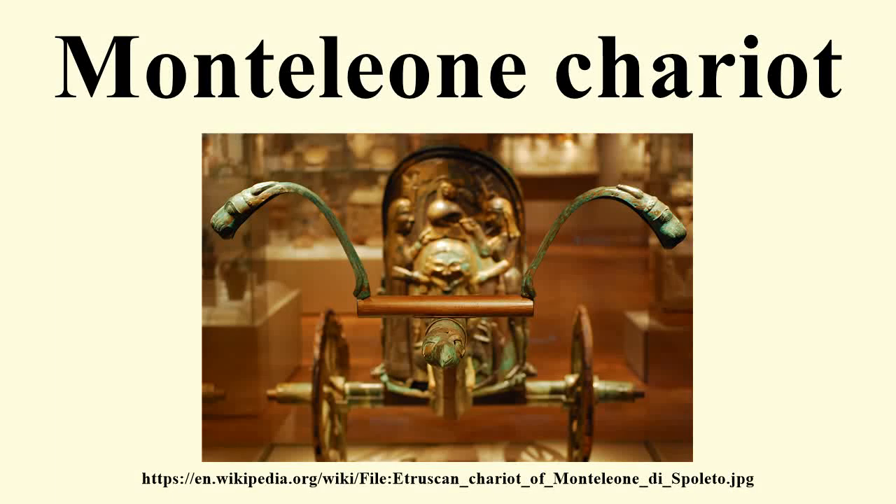The Monteleone Chariot is an Etruscan chariot dated to c. 530 BC. It was originally uncovered at Monteleone di Spoleto and is currently part of the collection of the Metropolitan Museum of Art in New York City.